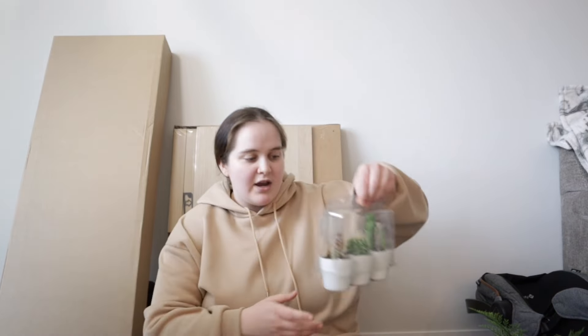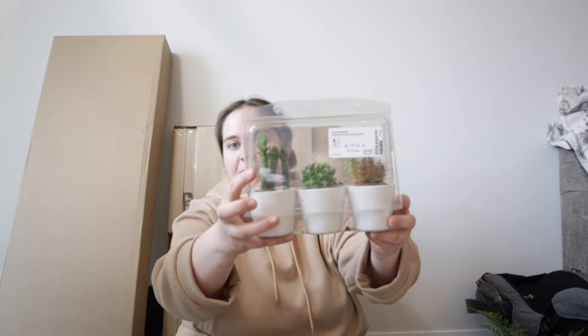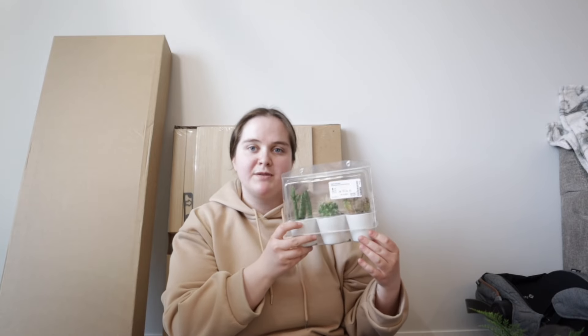Okay guys, time for an IKEA haul. First I'll start with the big items — this is my coffee table that we're gonna build. I don't actually know what it's called but it's gonna go in my dining room and I feel like it's gonna add a lot of character to the house. Not excited to build it, but we'll do it together. Then I got these little plants — my friend told me these can never die. These are technically my first multiple plants and I'm trying to hype myself up over them.